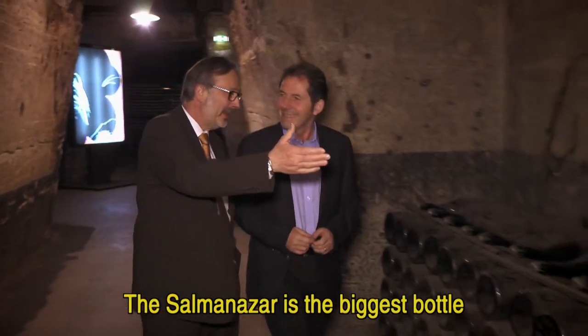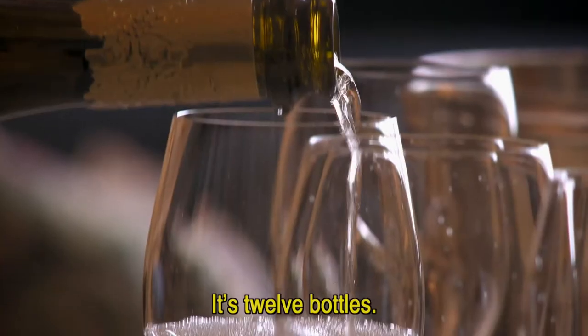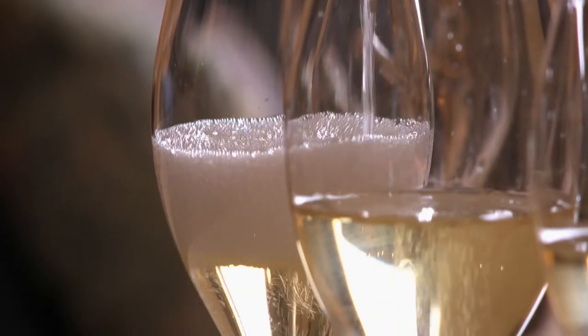The Salmanazar is the biggest bottle that we have in the Pommery cellar. It holds the equivalent of 12 bottles.